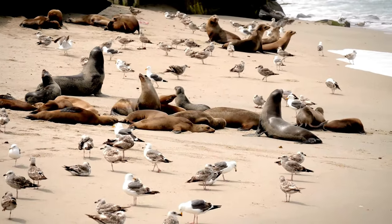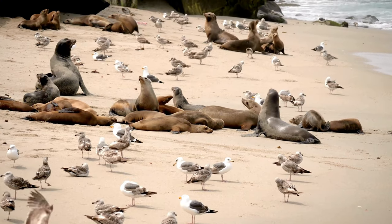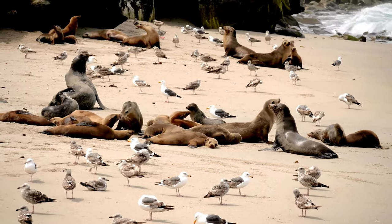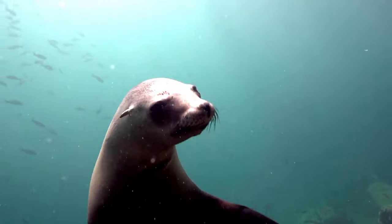Hey everyone. Welcome back to our channel. Today we're going to be talking about the sea lion. These creatures are truly fascinating, and we are excited to share some interesting facts with you. So, without further ado, let's get started.